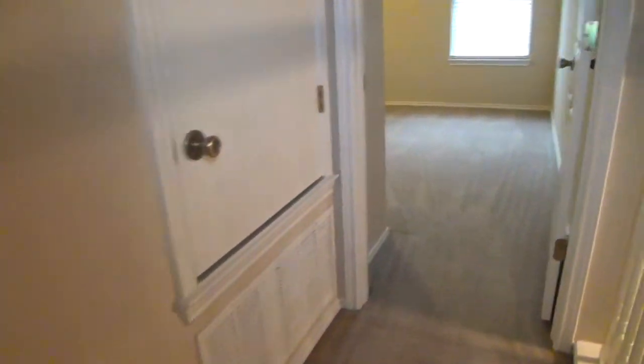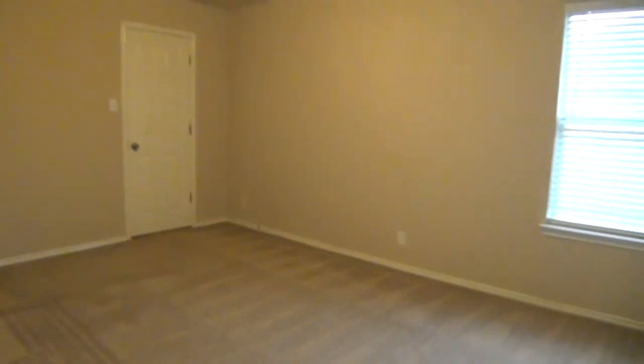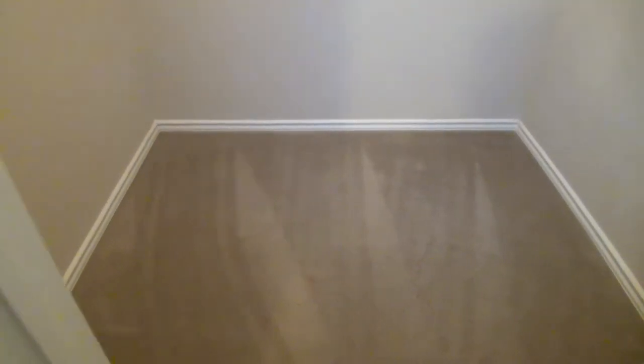We're going to check out the three bedrooms on this side. This is the first bedroom. It measures about 15 by 12, and it comes with a walk-in closet which is about 6 by 5. You have lots of shelves, hanging rods, and a good amount of floor space for boxes.